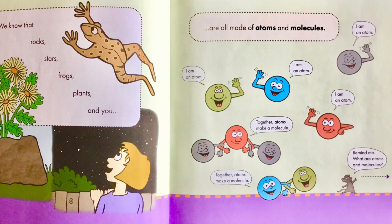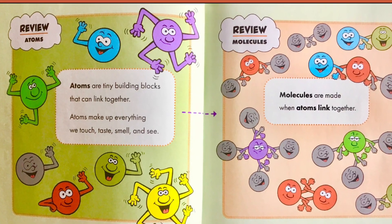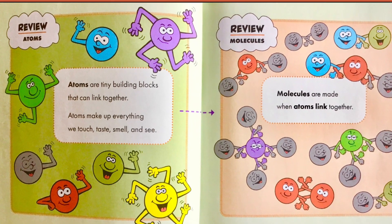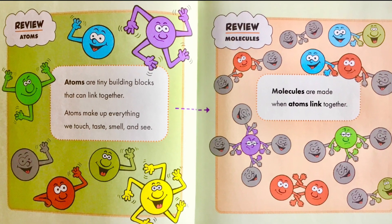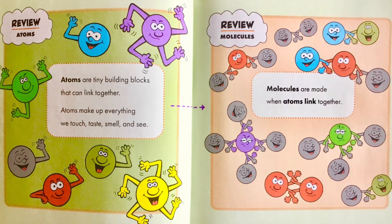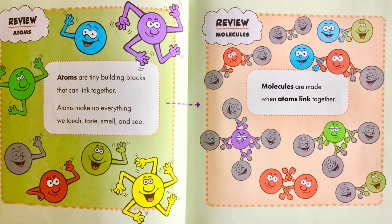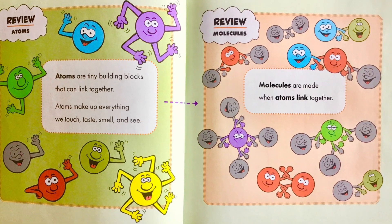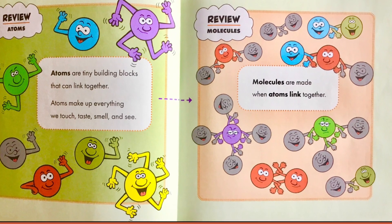Remind me — what are atoms and molecules? Review atoms: atoms are tiny building blocks that can link together. Atoms make up everything we touch, taste, smell, and see. Review molecules: molecules are made when atoms link together — this is the picture on the right where they're all linked together.